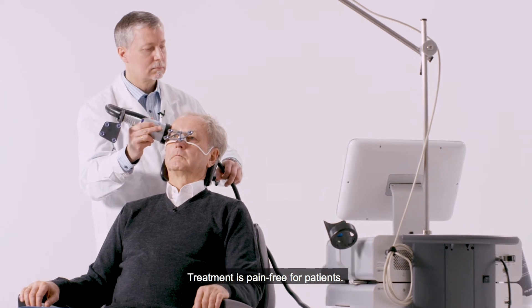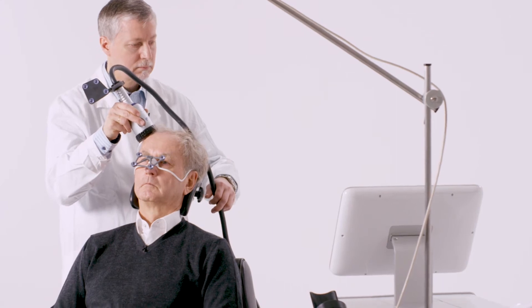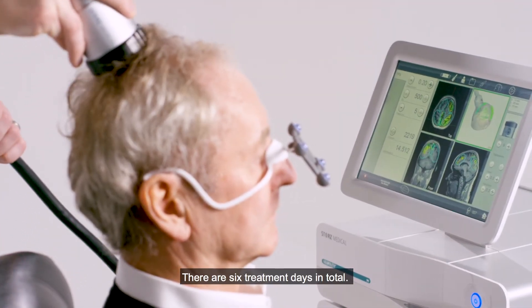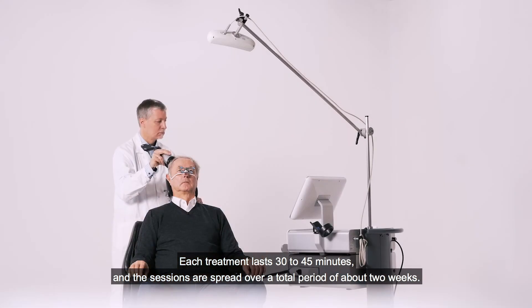Treatment is pain free for patients. In a total of over 1000 logged treatment sessions, serious side effects have not been reported once. There are six treatment days in total. Each treatment lasts 30 to 45 minutes and the sessions are spread over a total period of about two weeks.